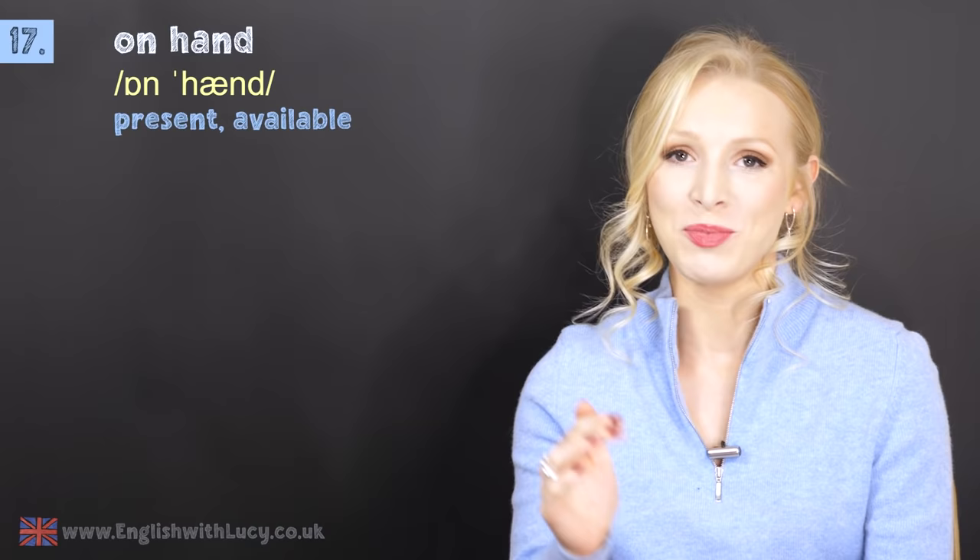Number seventeen is on hand. This means present or available. For example: the counsellor is always on hand to offer a shoulder to cry on.